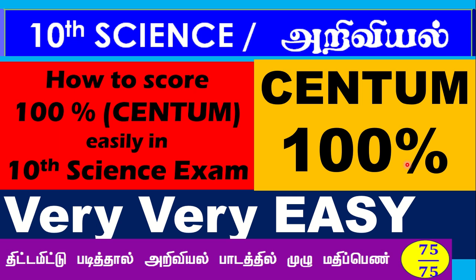Hi students, this is Thirumla Max's YouTube channel. In this video, we will talk about 10th science — how to score 100% easily in the 10th science examination. So let us go to the video.